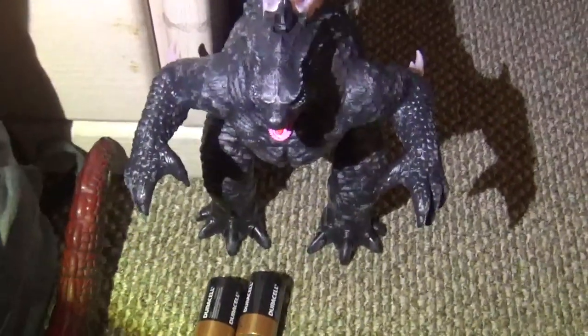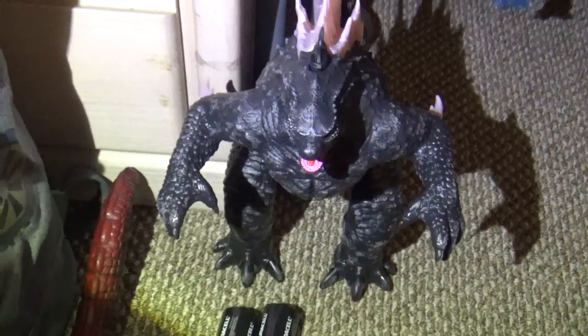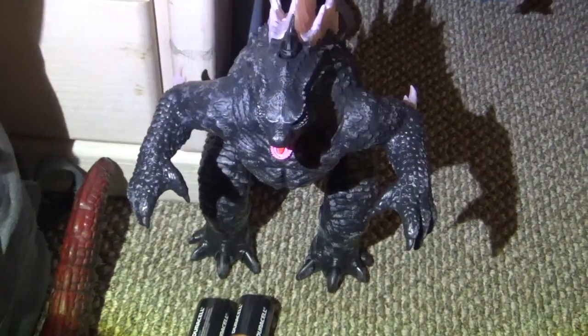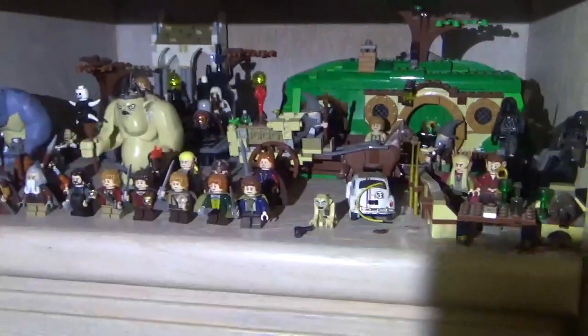This is one of the greatest things in my collection, I believe — a remote-controlled Godzilla that shoots out steam. It comes with the new Godzilla x Kong movie. It's really cool. There's Herbie from The Love Bug.